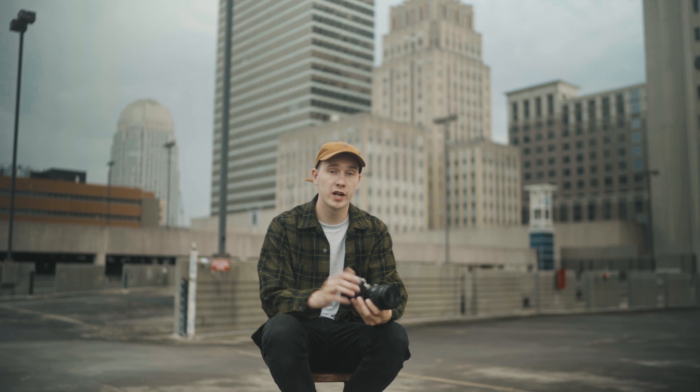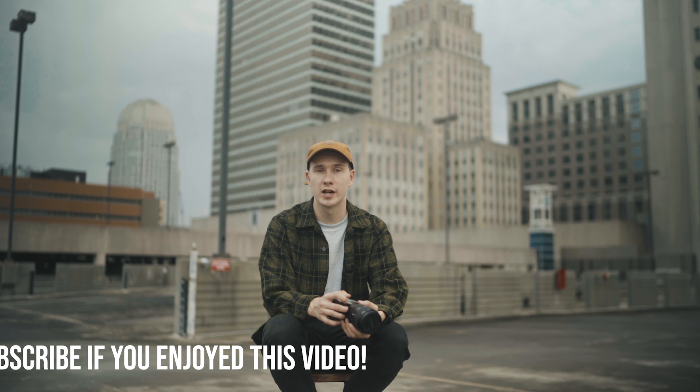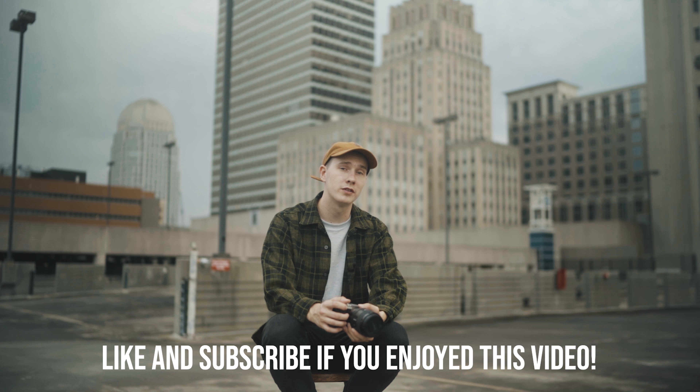I appreciate everyone who stuck around and watched this entire video. Have a great day — go out and take some photos!